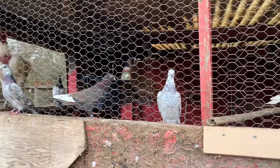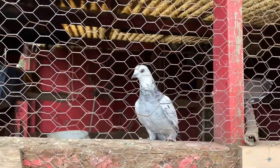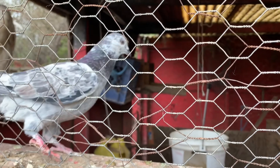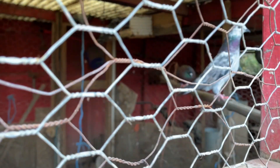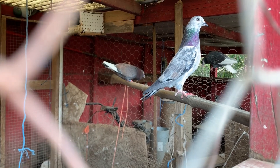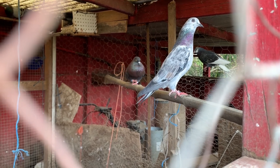This is my pigeon coop. These are my pigeons. They have very different colors and they are very unique. Usually out of a pigeon batch you would only have one or two white or spotted pigeons, but in my pigeon coop I have quite a few.